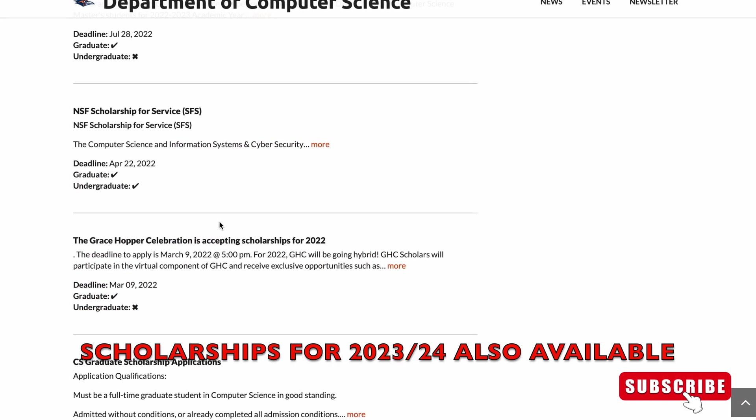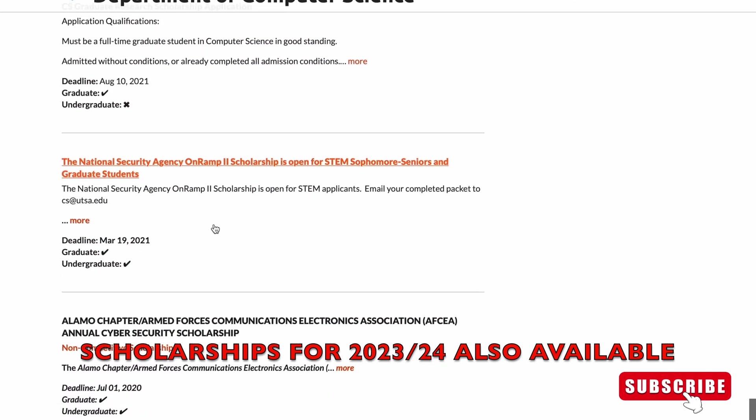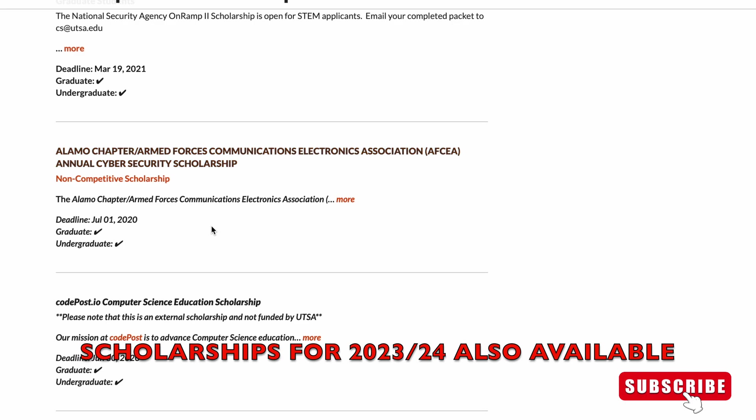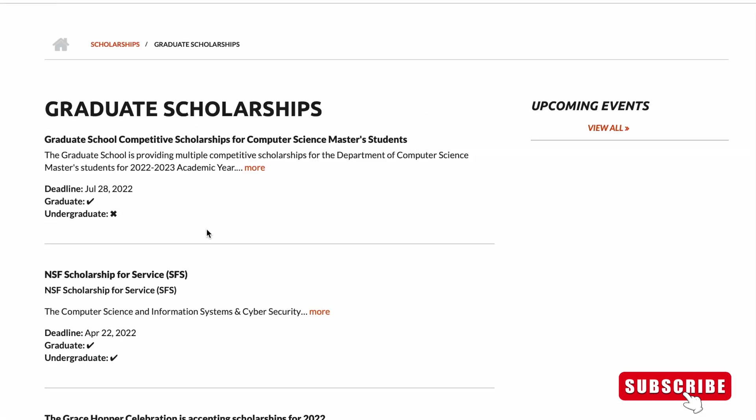These are all scholarships that are available. Applicants can inquire directly from the department. I want you to check out the department's website for more details.